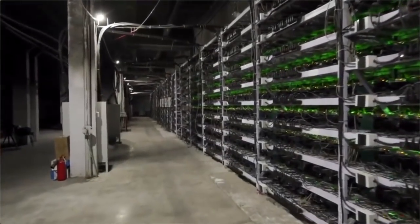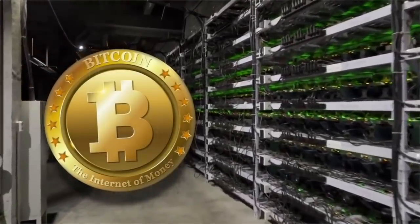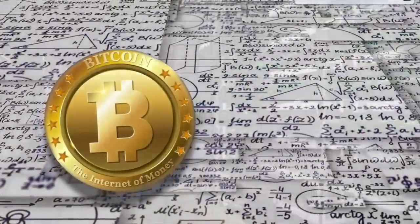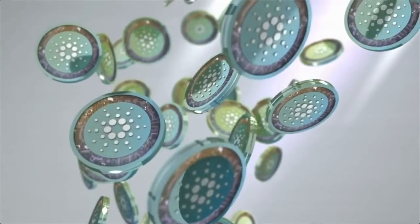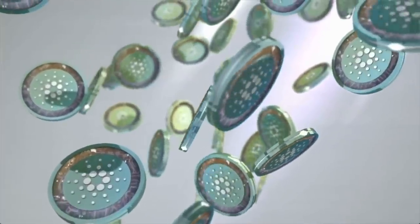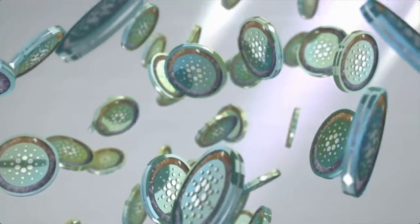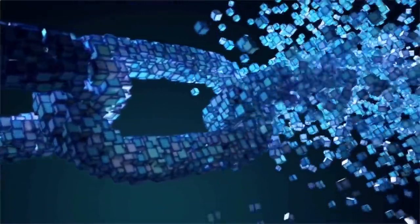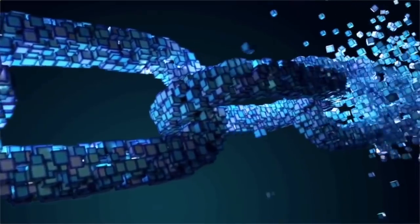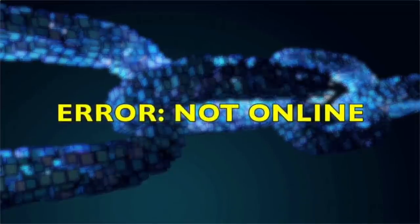A proof of work system, like Bitcoin, uses computers to solve complex math problems and get a reward of more Bitcoin. Cardano is different — it uses a proof of stake system, which is like a lottery where each ticket is one Cardano token. The more tickets you have, the greater your chance to win the lottery prize, which is the opportunity to validate a block and add it to the Cardano blockchain. You must be online at the exact time of winning, or the opportunity passes to the next holder.